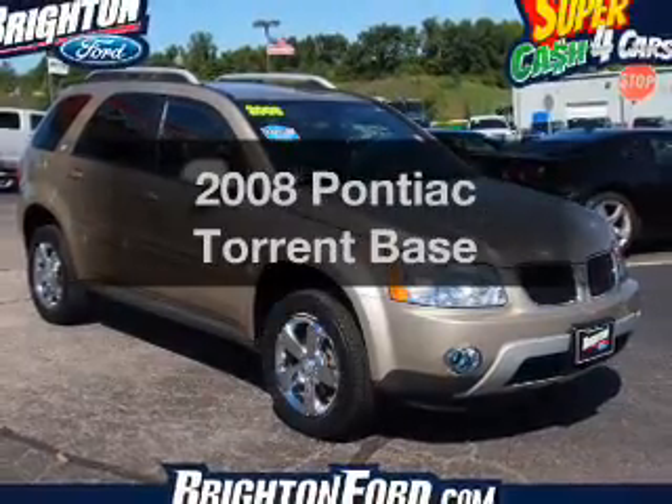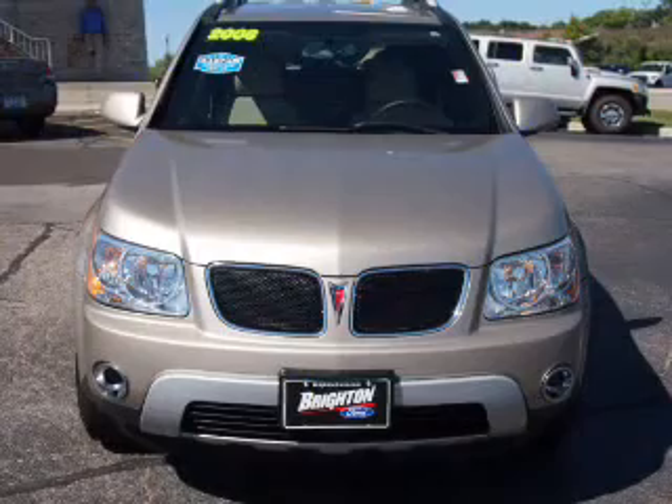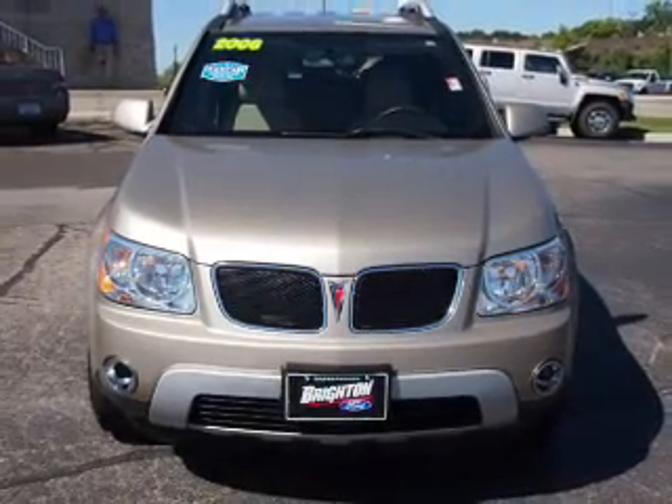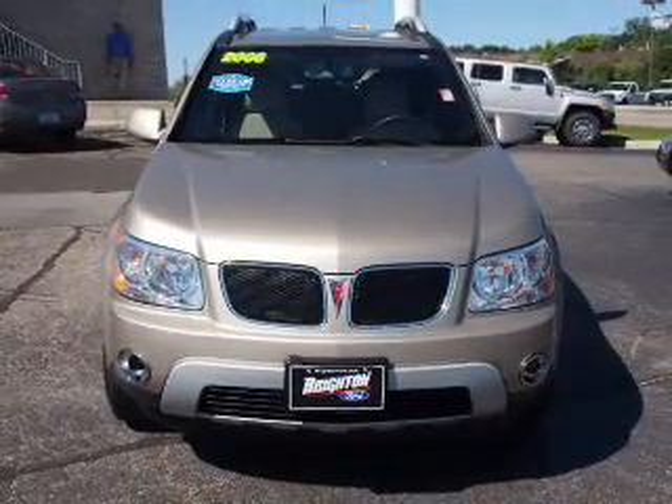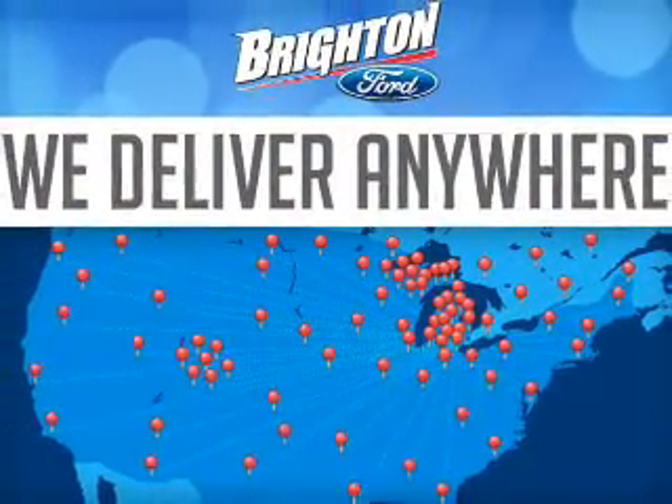Get noticed in this 2008 Pontiac Torrent. If you're looking for an automobile with great attributes, look no further. The powertrain includes front wheel drive with a solid six cylinder engine that responds smoothly to its five-speed automatic transmission.